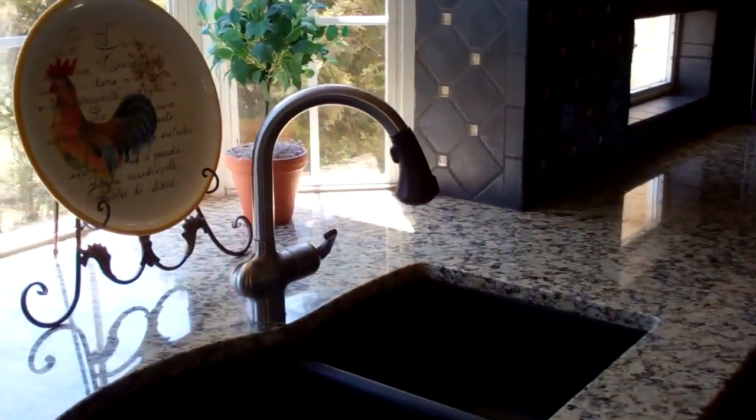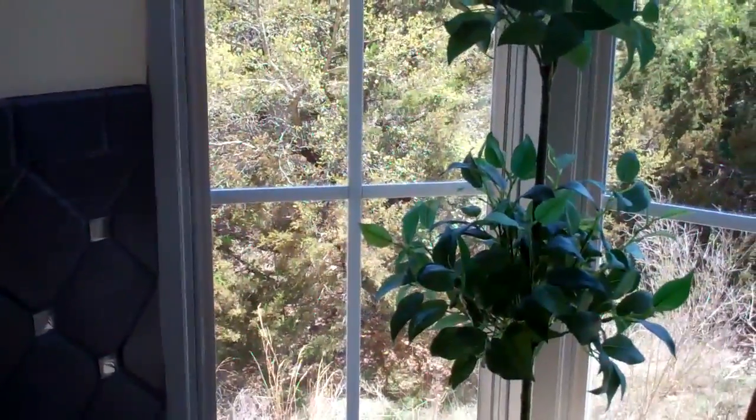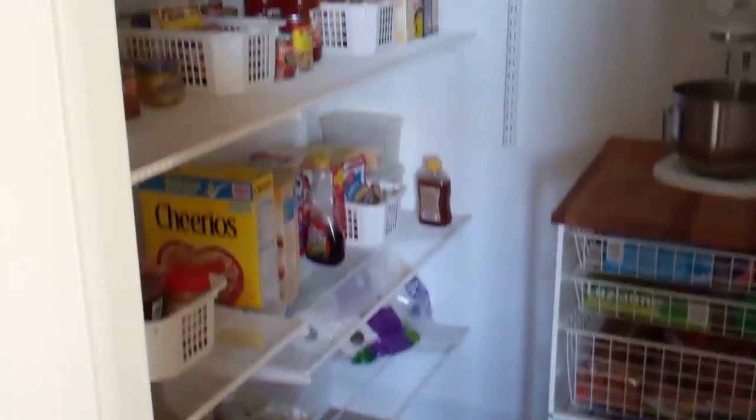Those portholes are cool. Very cool sink. Once again, bay window here with no neighbors. High-end GE Profile convection and another convection slash microwave. Big pantry — nice.